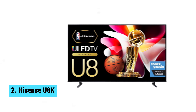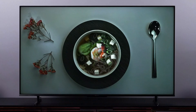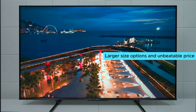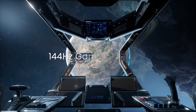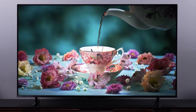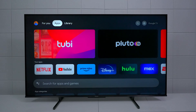Number two: the Hisense U8K. Upgrade your home entertainment experience with the Hisense U8K, the best mid-range TV under $1,000. This TV may not match the perfect blacks of an OLED, but its larger size options and unbeatable price make it a top choice. With an excellent contrast ratio and mini LED local dimming, you'll enjoy deep blacks with minimal blooming. Colors pop with impressive accuracy and vibrancy, and image processing capabilities ensure a sharp picture no matter the source.